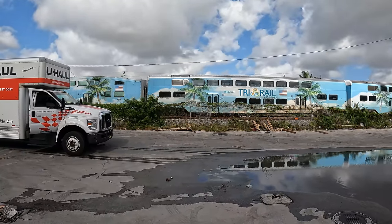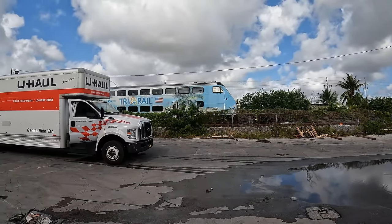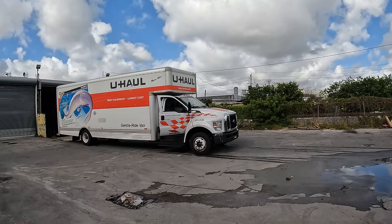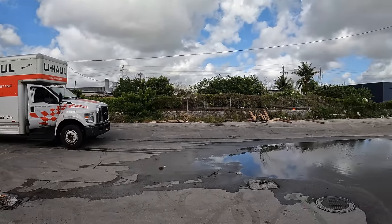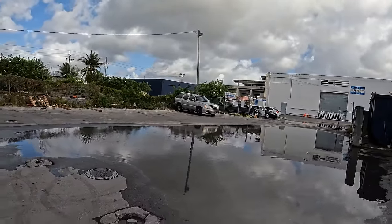There goes the train in Miami. Who said Florida doesn't have trains? They do have them. No wonder why when we were sleeping last night in the five-star hotel — the Walmart parking lot — we heard the train passing all night, and we didn't know it was right behind us.